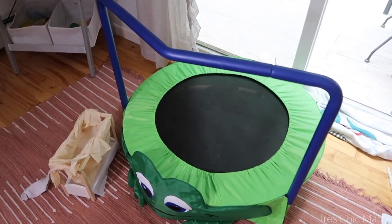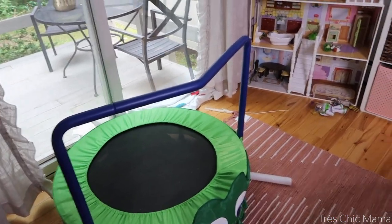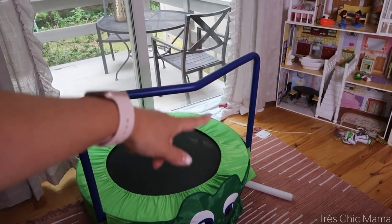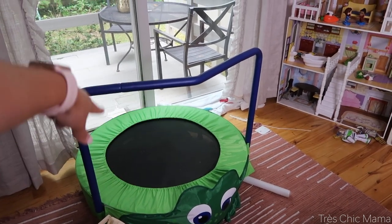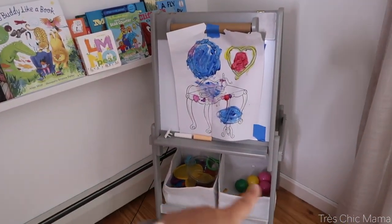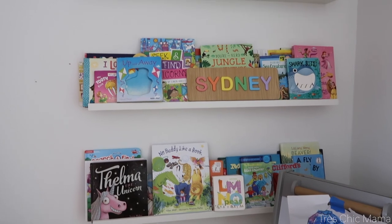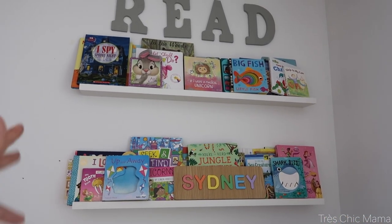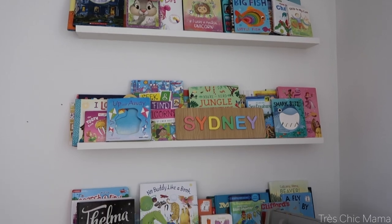I did end up keeping her trampoline in here for pure exercise. It doesn't get used quite as much as it used to, but it's good exercise. My mom got it for her one Christmas a couple of years ago and it has a frog covering that's a little childish, but it does cover the springs, which is nice. She also uses and loves her easel all the time. Then her books — we change those out constantly. She recently went into storage and grabbed all kinds of baby books and swapped them out. She does enjoy looking at books.